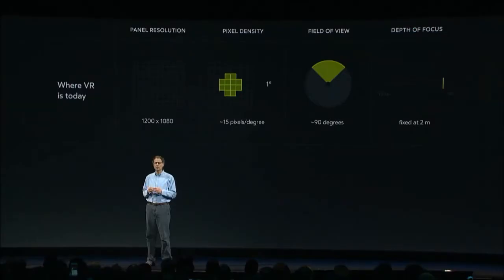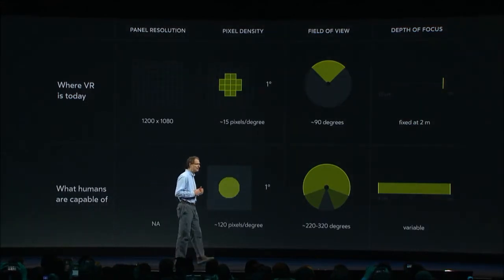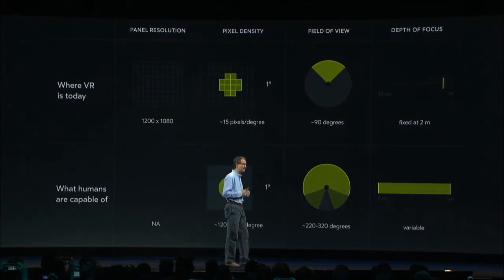We're primarily visual creatures, so delivering the right photons to the right places on the retinas at the right time is a pillar of VR. Here's where we are right now. Here's what our visual system is actually capable of. As you can see, there's a long way to go. We'd ideally have eight times the pixel density on each axis, three times the field of view, and variable focus.